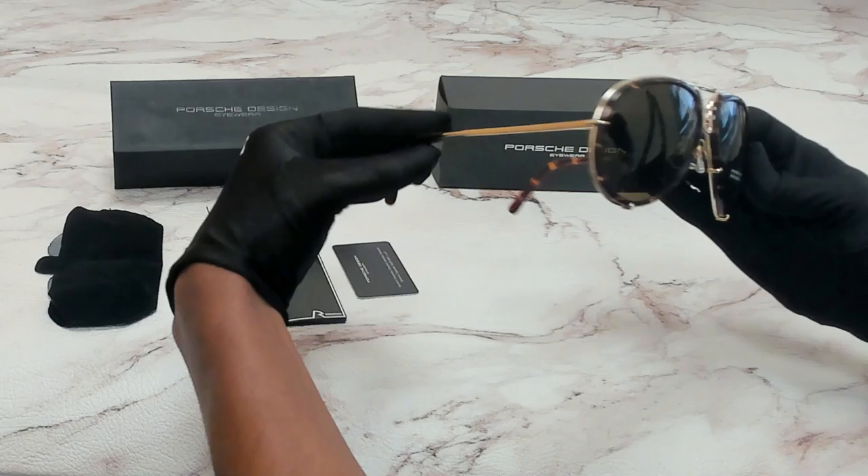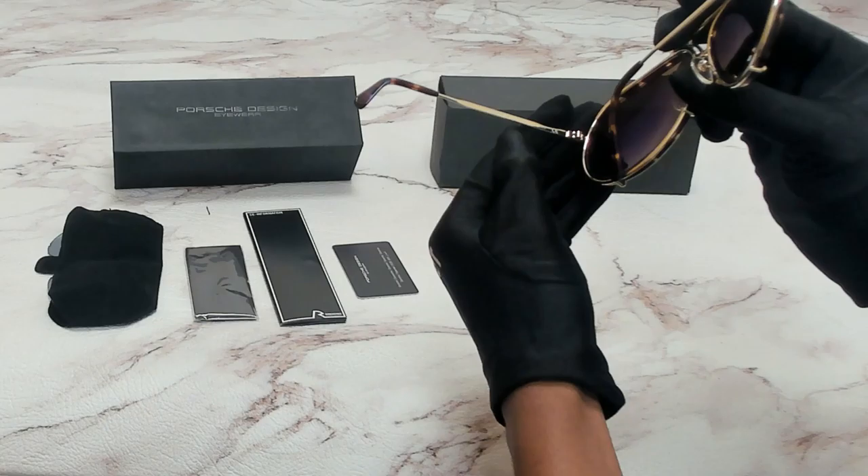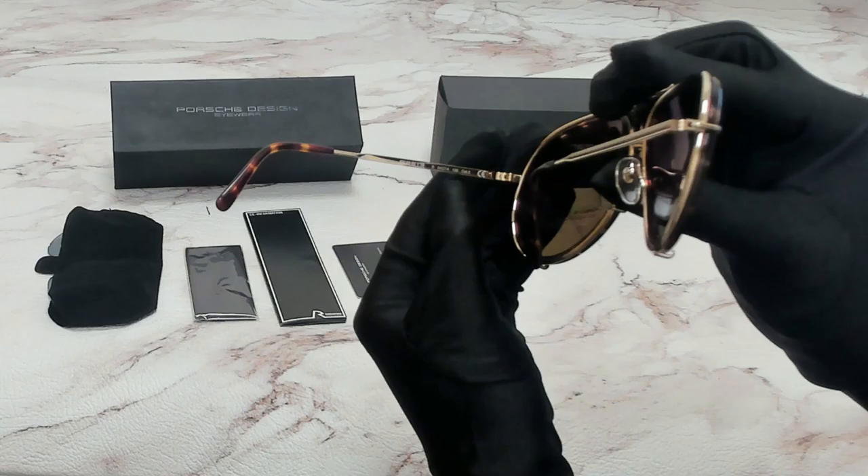They have a style of pilot. On one of its temples you'll find the Porsche Design logo in gold. 64 is for its lenses, 14 is for its bridge, and 135 is for its temple.